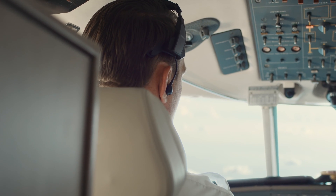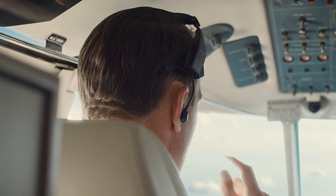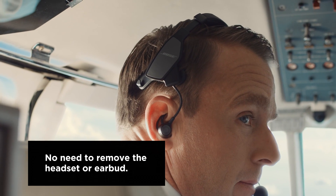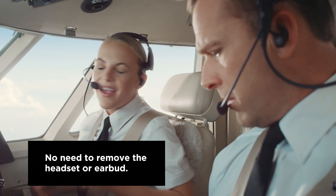This turns on the external microphone of the chosen earbud to allow the user to hear and communicate with those not on the intercom. No more sliding an ear cup off your ear to have a conversation and exposing your hearing to cockpit noise.